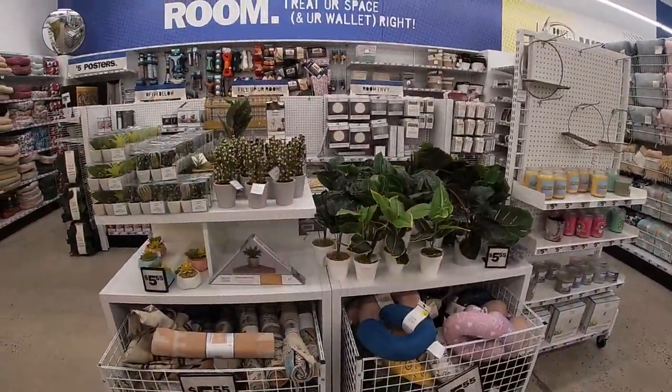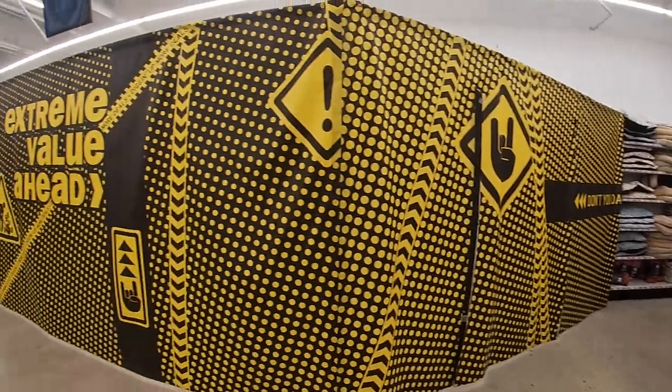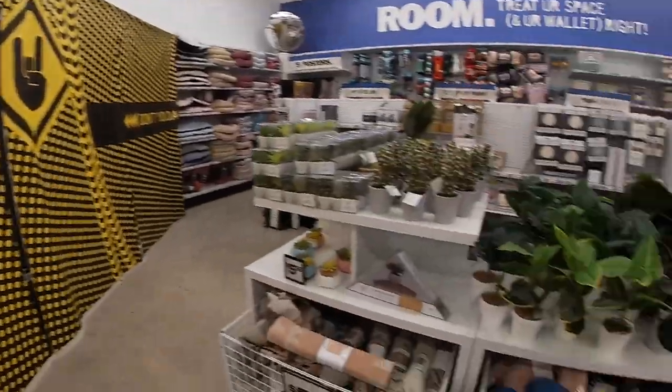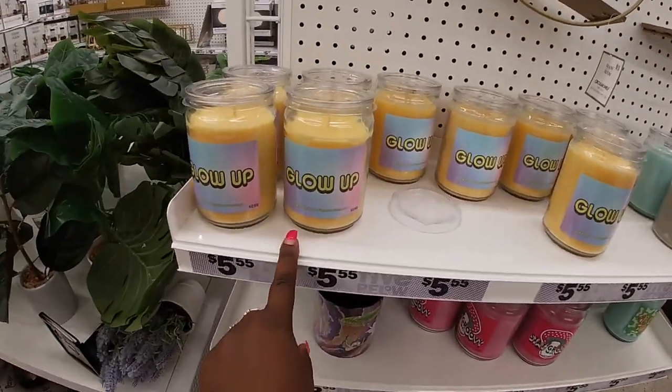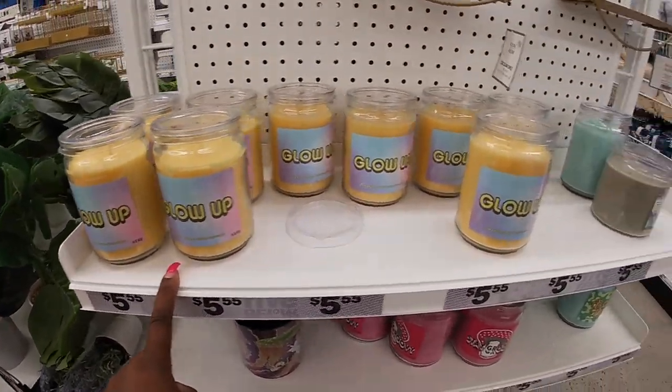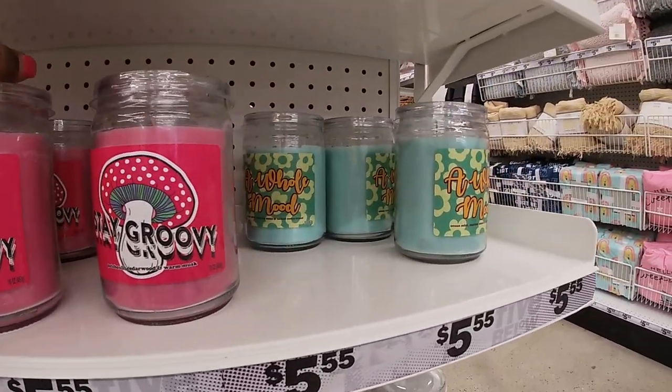They still have the same plants and stuff. Says 'Extreme Value' — they've got a lot more stuff coming. This Glow Up teakwood cologne — hints of lavender. 'Stay Groovy' — whole mood.